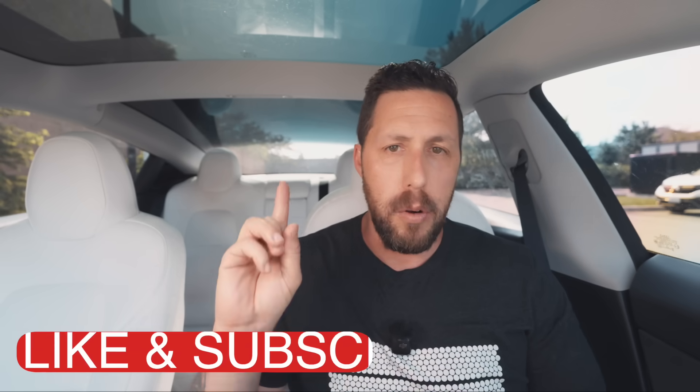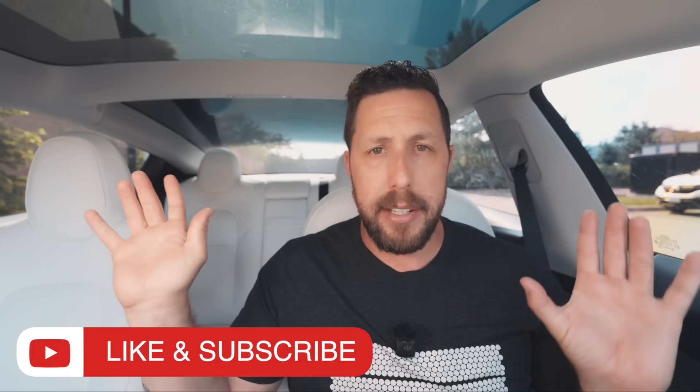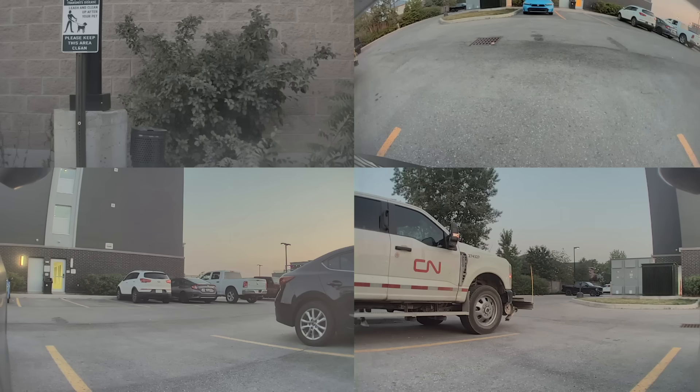The benefit of dash cam and sentry mode in a Tesla, as opposed to any other vehicle, is that instead of just having one camera, you have eight. You have one in the front, one in the back, two pillar cameras, and two cameras in the fender. They're constantly recording, so they capture basically a 360-degree view of your car.